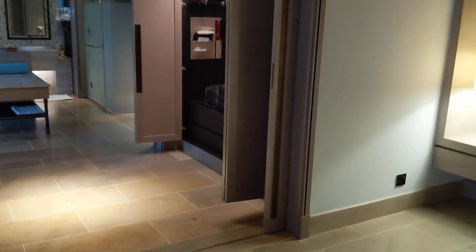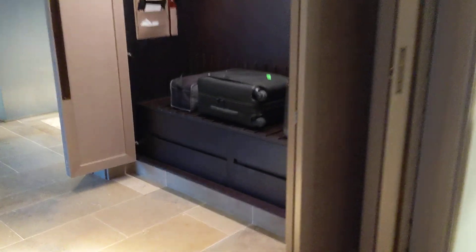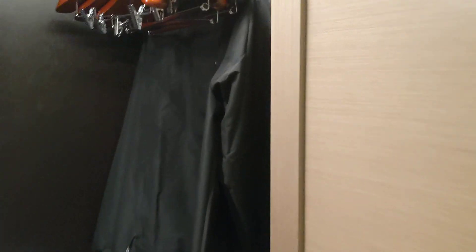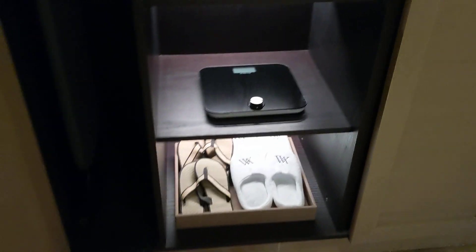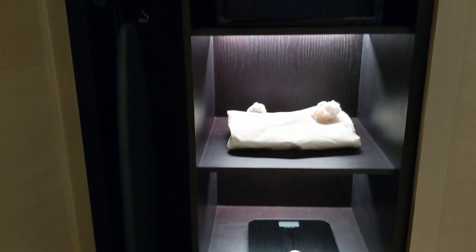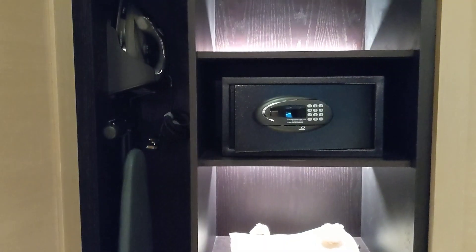We have plenty of closet space. They just brought my bag in basically. There's a couple of jackets — if it gets rainy outside, you can use those instead of the umbrellas. Some closet space on the other side as well, a slipper scale, and I only spot an iron.